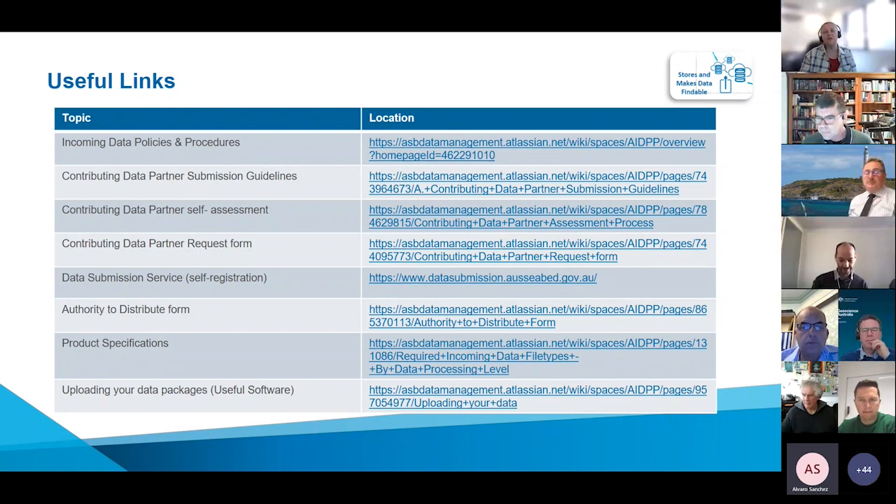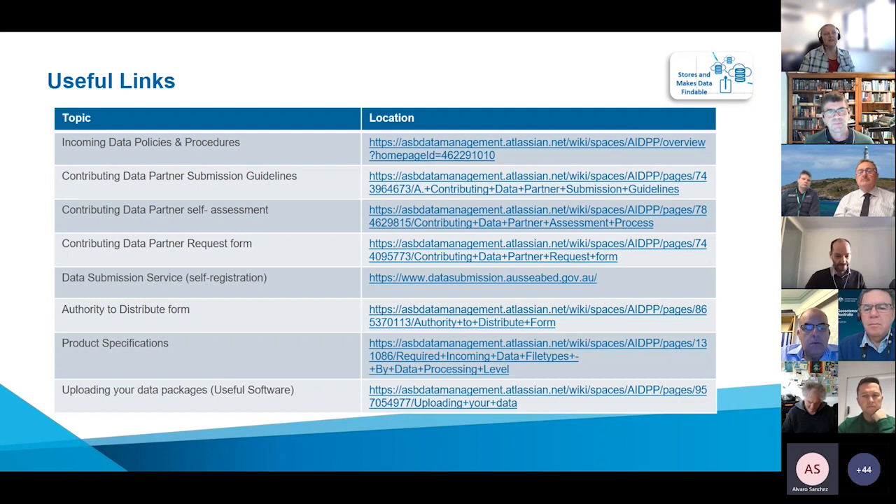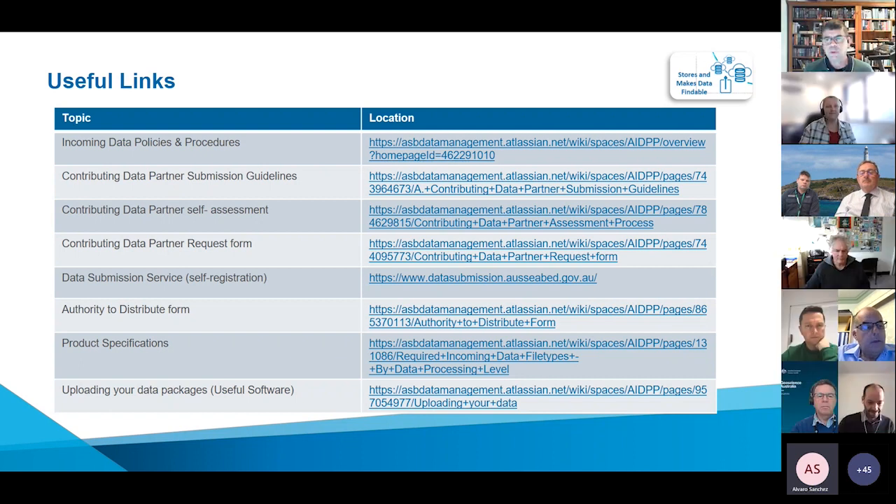Question from Rob: the focus looks like multi-beam only, but can data submission also include single beam data such as from crowdsourced bathymetry? Yes — at the moment we are focused on bathymetry, but we are mindful that the data hub's long-term scope is not just for multi-beam. We are ready to work through the process of accepting other data types. Come and chat to us and we'll see what we can do. As you'll see later on, we've had a submission for some seismic derived bathymetry delivered through the data submission service.